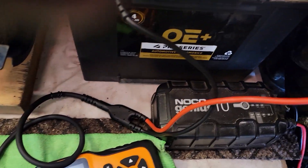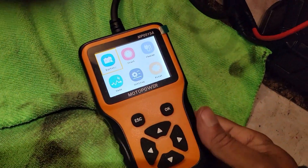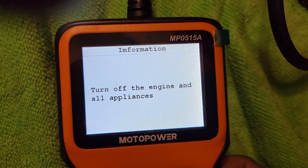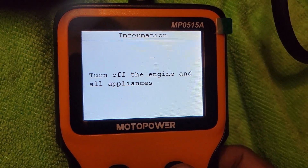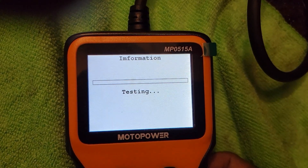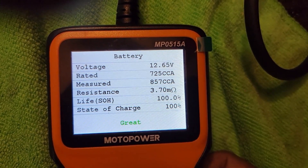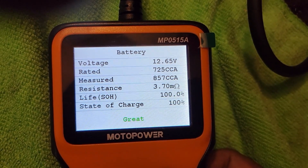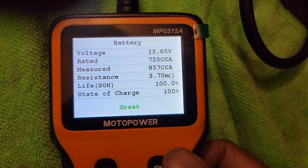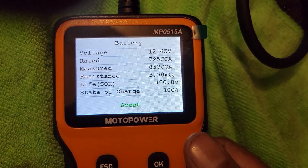Now testing the same out-of-vehicle battery with the Motor Power MP0515A — negative then positive. Quick test, CCA 725. Note: this meter does not ask whether the battery is in-vehicle or out-of-vehicle. Results: measured 857 CCA, rated 725, battery life 100%, state of charge 100%, verdict: Great. The Motor Power displays all information on one screen, while the Ancel uses two screens — one for state of health and one for state of charge.